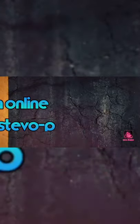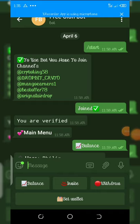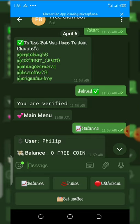Here is the first bot. I posted the first link under the video description. All you need to do is click on the bot link — the Facebook bot link — and it will take you to a page. Then click the start button. After you click start, make sure you join all the groups shown on the screen, then click the join button.